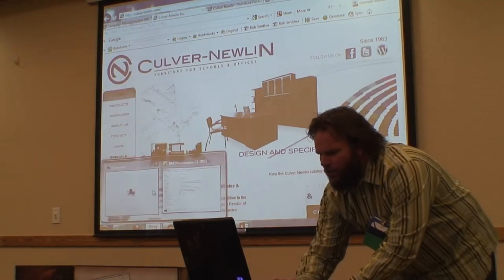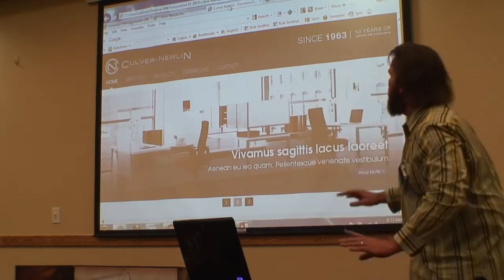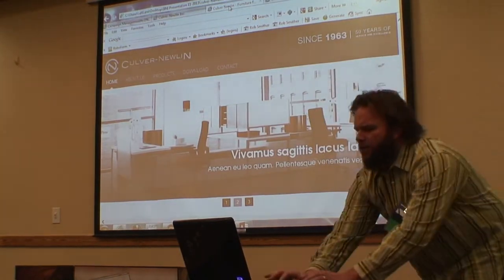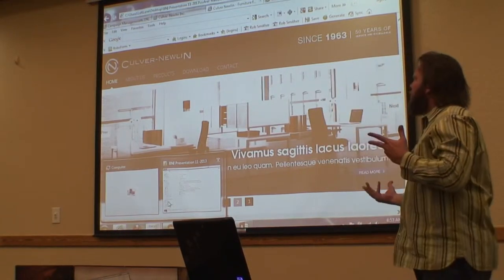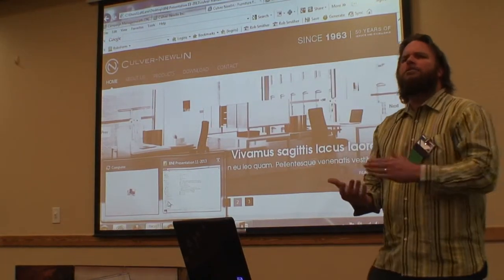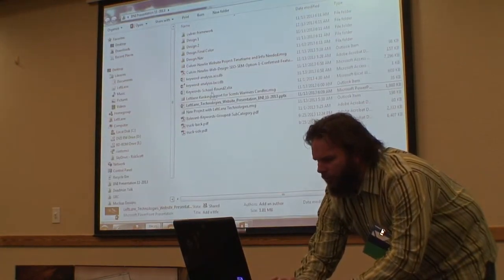One of the things we do besides just throwing in different designs is we create a series of mock-ups. One of the first steps is that we work with our graphic designers to create different concepts for the website.